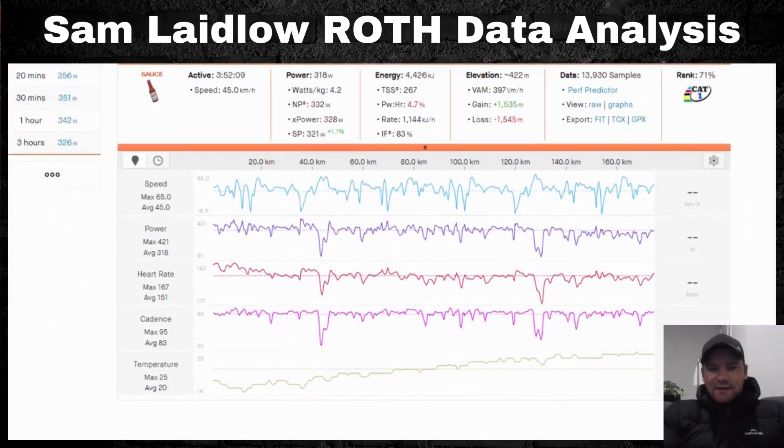Looking at heart rate: 151 beats per minute average, max of 167 — not too much spiking. When pushing harder he spikes up, and on the second descent he really drops both power and heart rate down for recovery. At 55 km/h on the descent, doing an extra 200 watts adds very little speed, whereas an extra 100 watts on the climb can be very significant for time savings over the course.